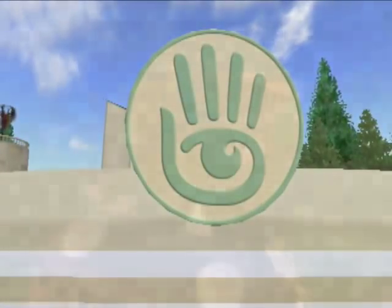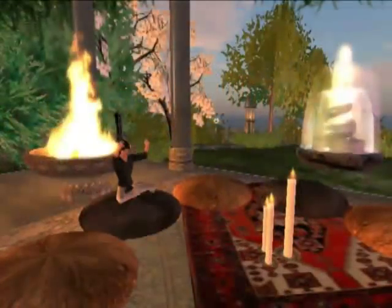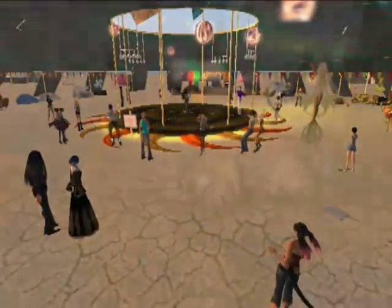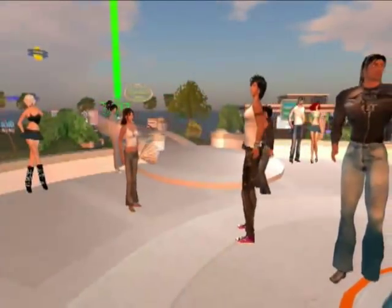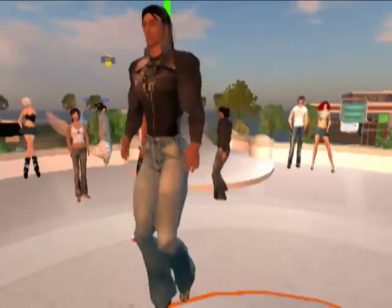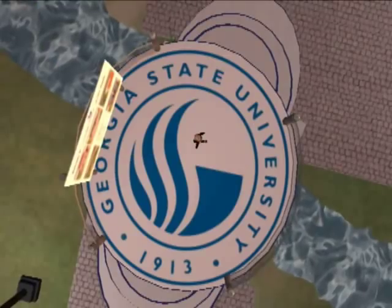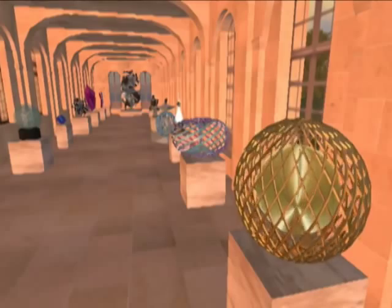Second Life is a 3D virtual immersive environment created by Linden Labs and maintained, populated, and constantly reimagined by its creative residents. With its growing population of over 13 million registered residents, there are over 300 universities and museums who have a presence in Second Life.